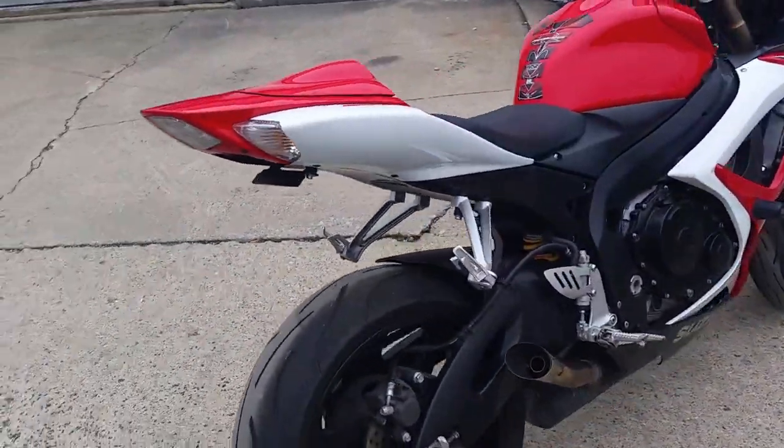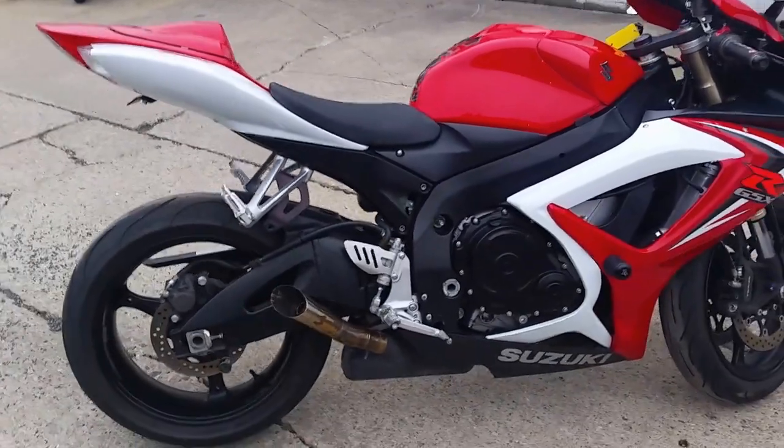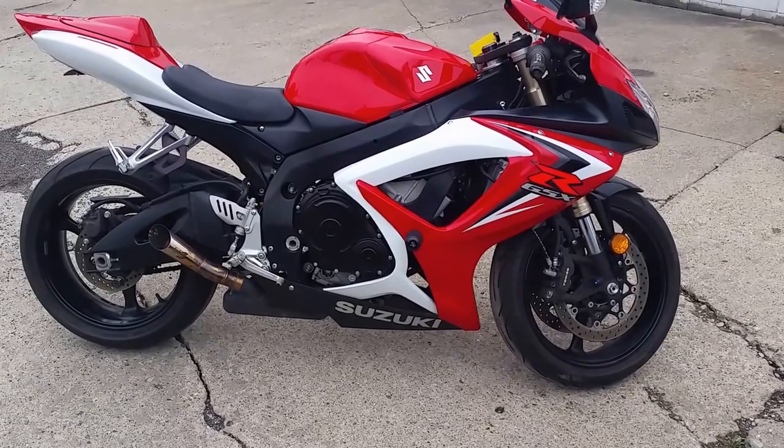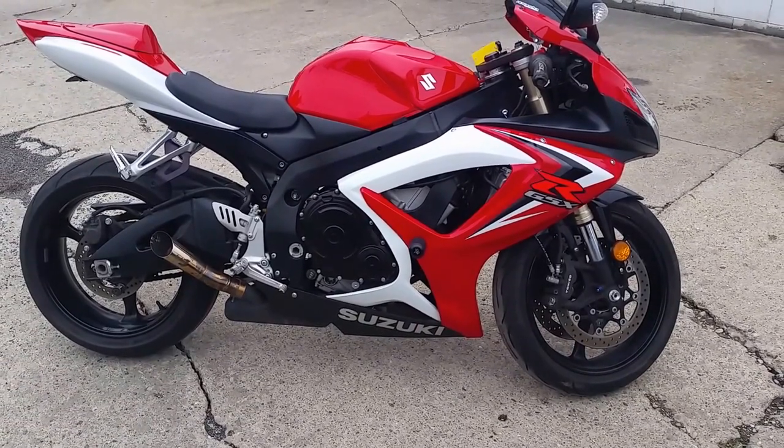Tear up the streets on this sharp, low mileage Gixxer 600 for only $5,900 or $119 a month. Visit our website, ApprovalPowerSports.com. We've got over 450 used bikes and guaranteed financing.